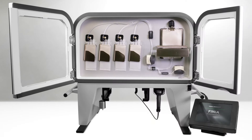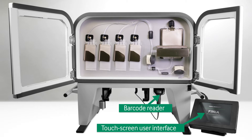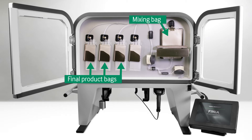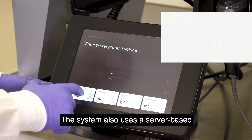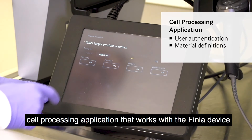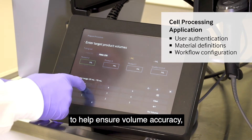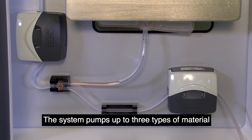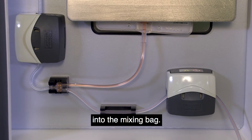The system features a barcode reader, a touch screen monitor, a mixing and cooling assembly, system pumps and sealing valves. It uses a functionally closed single-use disposable that includes a mixing bag, final product bags and a quality control bag. The system also uses a server-based cell processing application that works with the Finia device to help ensure volume accuracy, workflow configuration and more. The system pumps up to three types of material into the mixing bag.